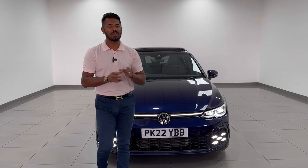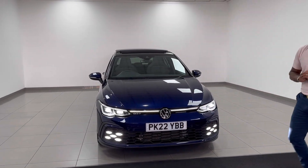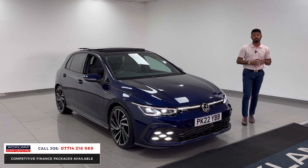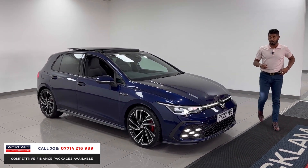We just don't get many in this colour. This is the Atlantic Blue Golf Mk8 GTD with 27,000 miles on a 2022 registration, which also means you have the remainder of the VW manufacturer's warranty until 2025.